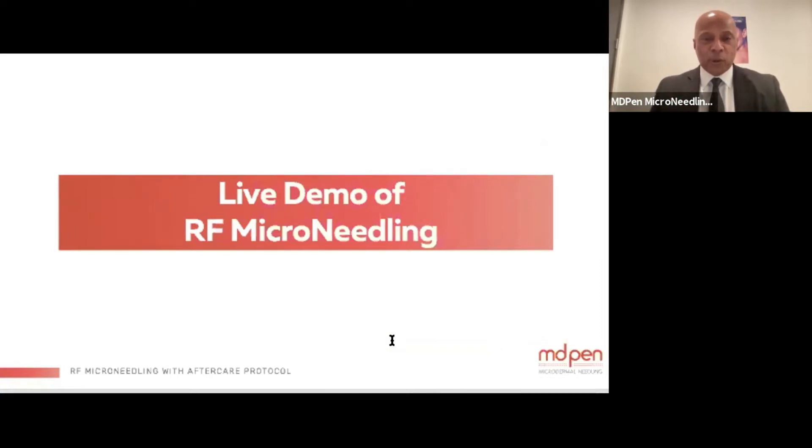Now we're going to do the live demonstration. This will give you a chance to ask questions to Dr. Maude as she treats the patient. She will start by treating the area, so please engage and ask questions as she goes through.